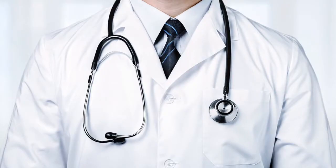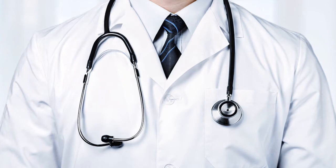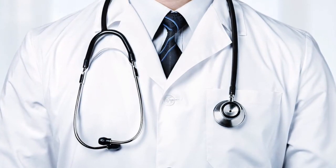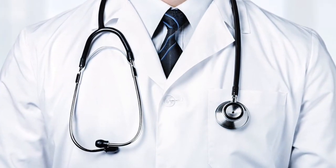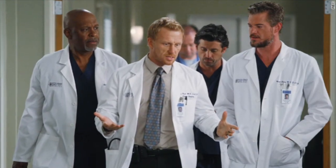No one is 100% sure when the first white coats came into the picture or who exactly designed them, but it is clear that the white coat became synonymous with portraying the doctor as a clean, safe source of authority in the new and improved medical field, and that image has never really left. And thus, the iconic doctor's white coat was born.